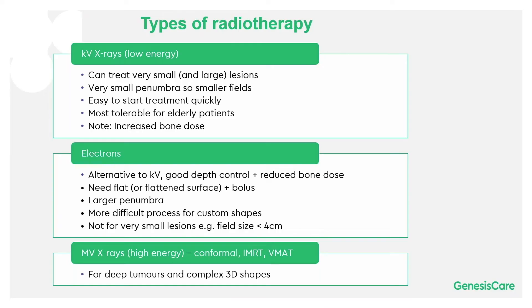Kilovoltage x-rays, for instance with the X-Trail system, are low-energy x-rays, and whilst they can treat large lesions, they're also very good at treating small lesions. You can see here — this is not a keloid scar — there's a small lesion on the tip of someone's nose, and that's very easily treated with a kilovoltage system.